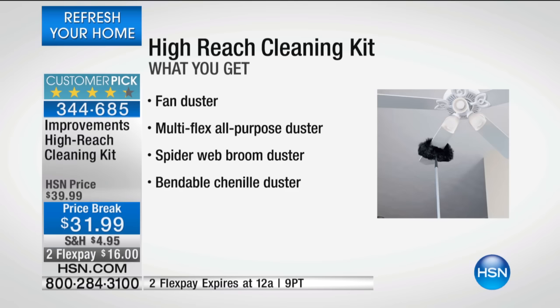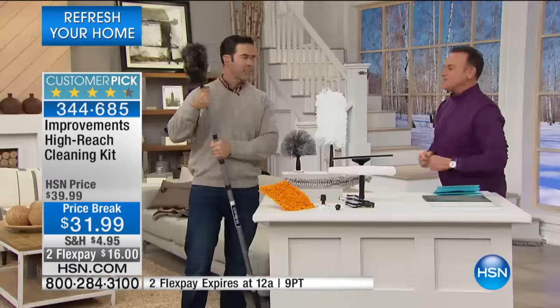On two flex payments for $16, at reduced shipping and at a price break, please welcome Mr. Tim Wilkins.